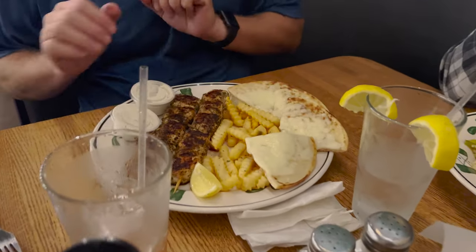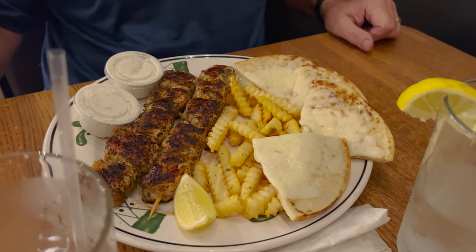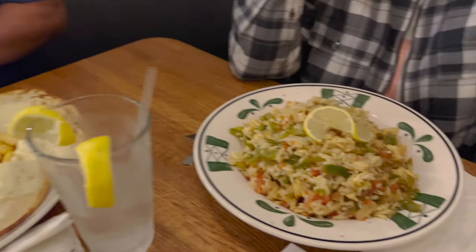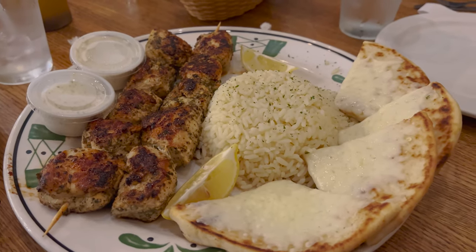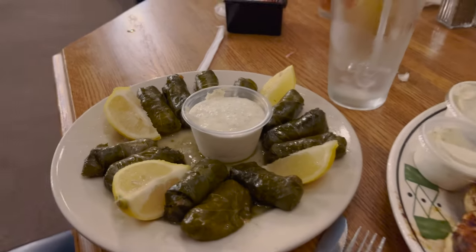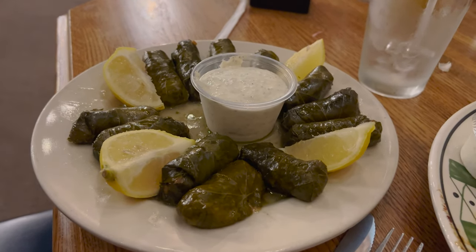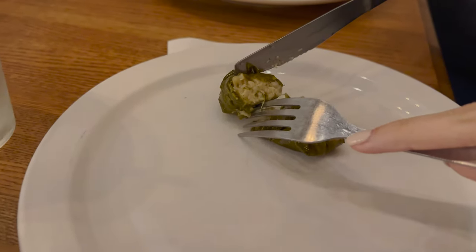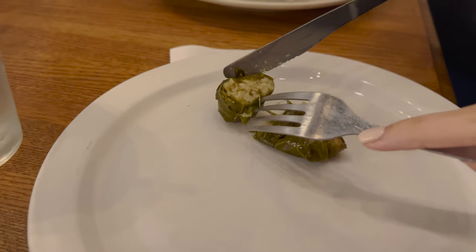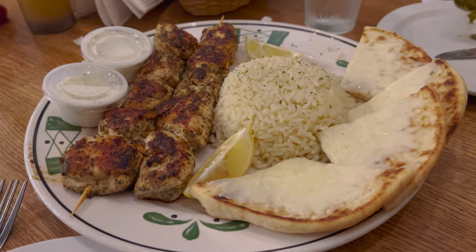Here's the chicken souvlaki with fries. You get the cucumber sauce and the tzatziki sauce, and there's also a Greek stir-fry. And here's the chicken souvlaki with rice. Then here are the dolmades — here's the inside of it. It's got rice in it and it's wrapped in grape leaves. Interesting! This looks very good though, I'm excited for this.